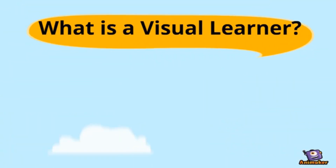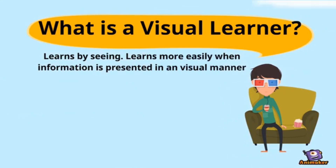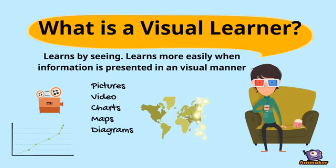First, let's take a look at a visual learner. A visual learner learns by seeing and learns more easily when information is presented in a visual manner, such as with pictures, video, charts, maps, and diagrams.